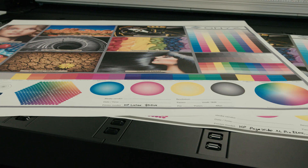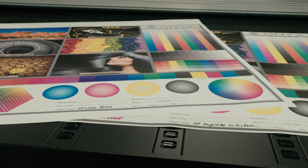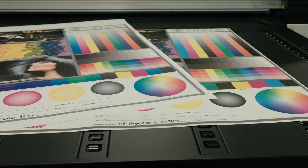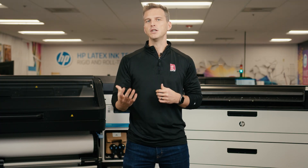First, we're going to look at color quality and color accuracy. Here we've printed the same ONIX evaluation file with the HP Latex and the HP PageWide XL Pro. You can see that the Latex printer and its six inks provides richer colors than the four-color HP PageWide XL Pro printed in a single pass. If color accuracy is paramount for you, then we would have you choose the HP Latex.